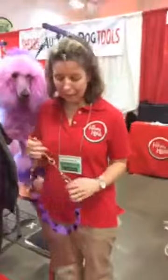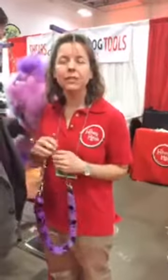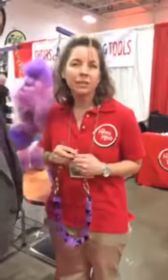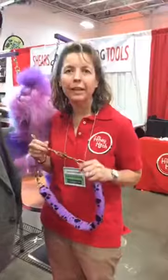I am with Karen Chase of Heine Hitch, and she's going to present her new product to us. Hi, everybody. I just want to tell you about this product. It was developed by my mom. She's a certified master groomer, and she's been grooming for about 30 years, and there's nothing like this on the market, so she created it herself.